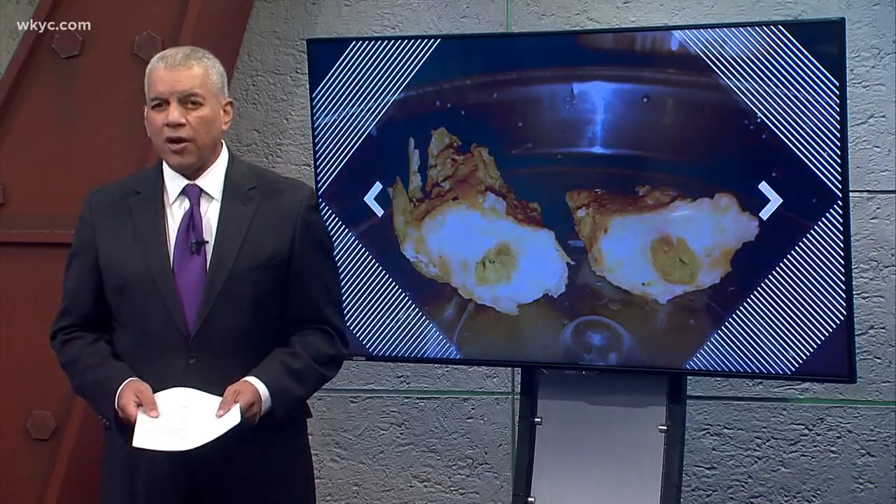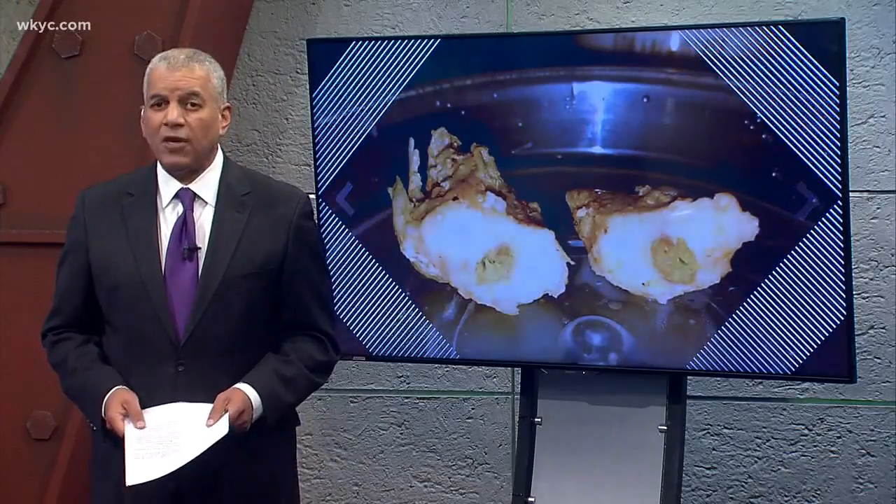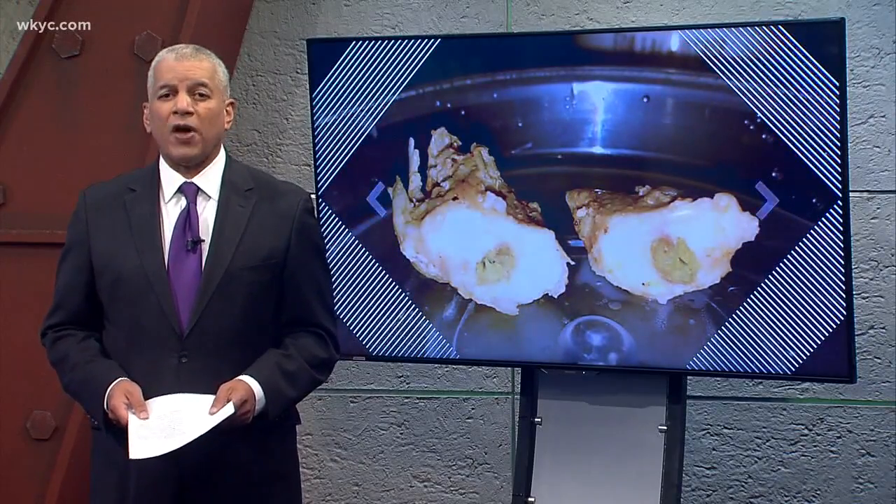Now the story of a local woman who says she cut into a chicken breast and found this. What is it, and is it safe to eat? Channel 3's Ray Strickland went to the experts to find out.